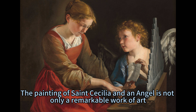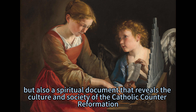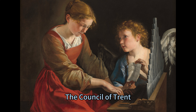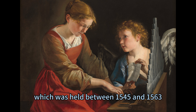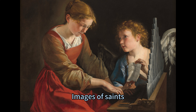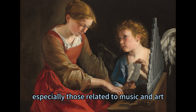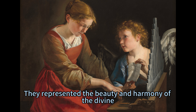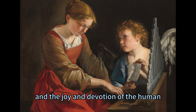The painting is not only a remarkable work of art, but also a spiritual document that reveals the culture and society of the Catholic Counter-Reformation, a period of religious revival and reform in the 16th and 17th centuries. The Council of Trent, held between 1545 and 1563, reaffirmed the importance of saints as intercessors and models for the faithful. Images of saints, especially those related to music and art, were popular and widespread, representing the beauty and harmony of the divine and the joy and devotion of the human.